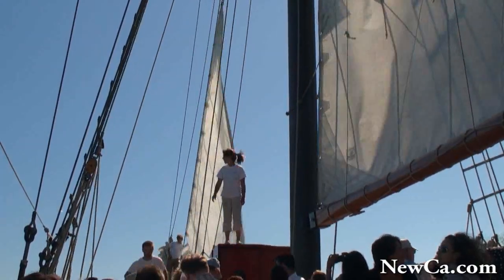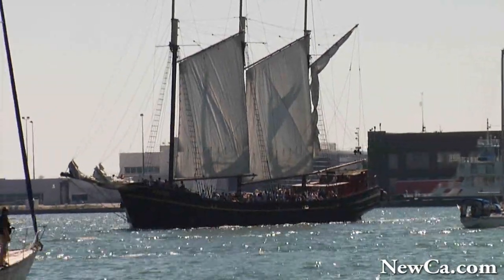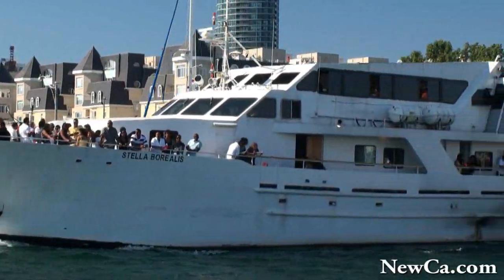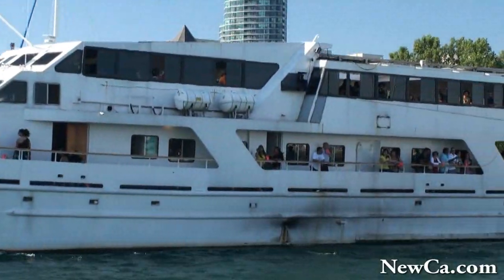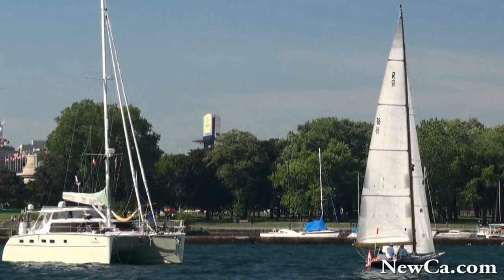For almost 80 years, Kajama has been freely sailing the seas and oceans, and is widely known in all parts of the world — from the shores of Europe to Russia and as far as the harbors of Africa. In the 1990s, after a long search, the schooner was located in the ports of Norway.